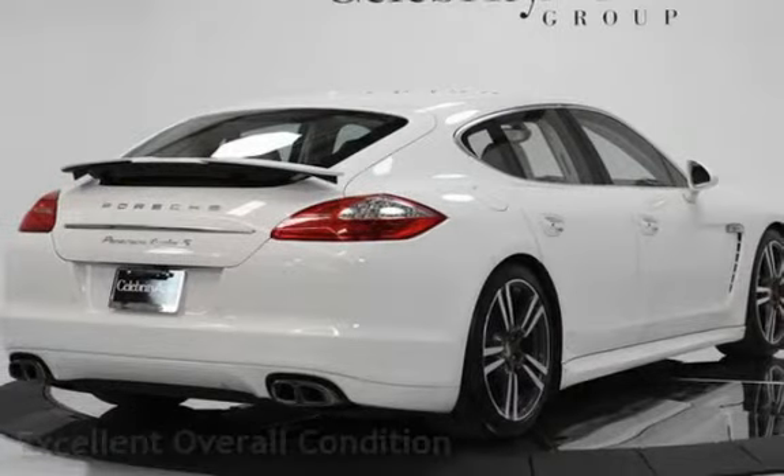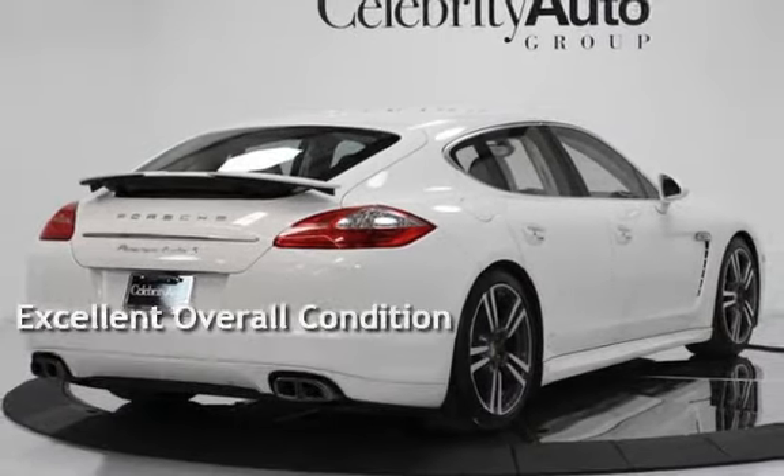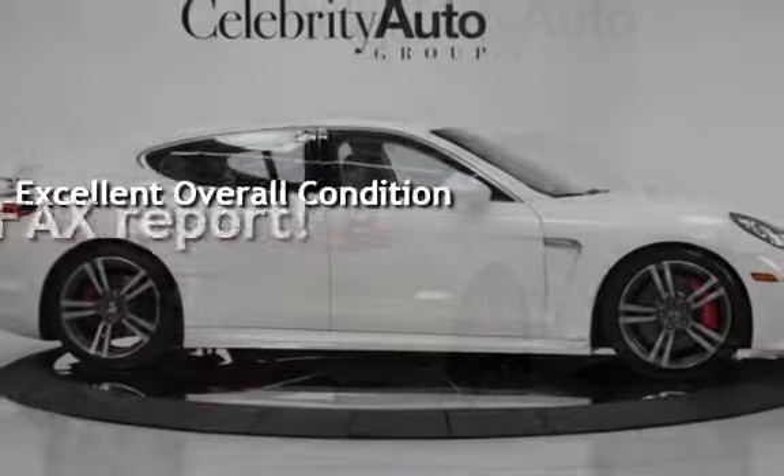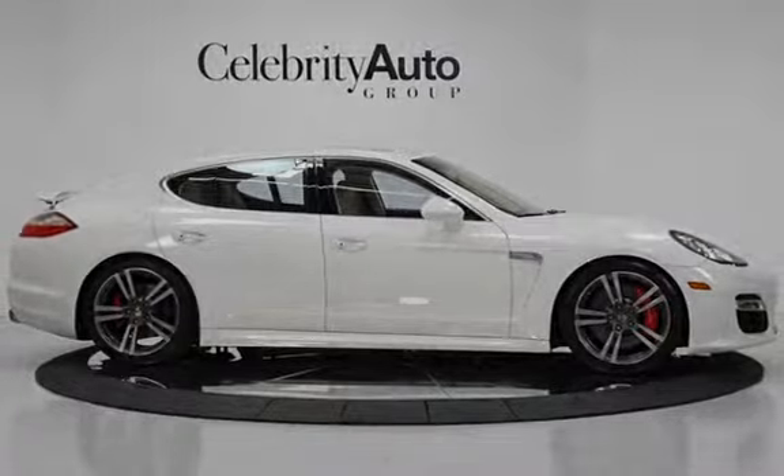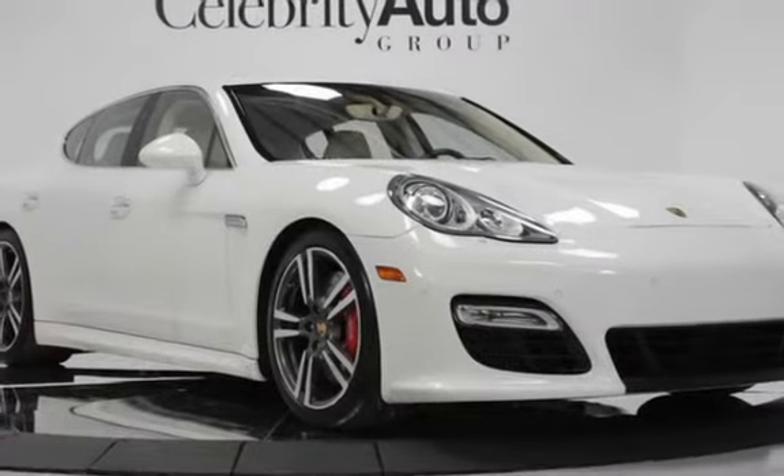This vehicle is in excellent overall condition and qualifies for the Carfax buy-back guarantee. Ask to see the free Carfax Vehicle History Report.